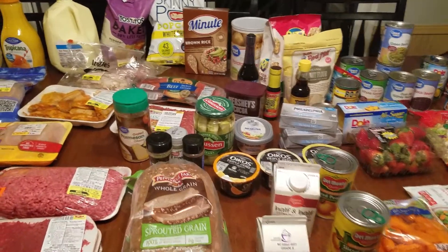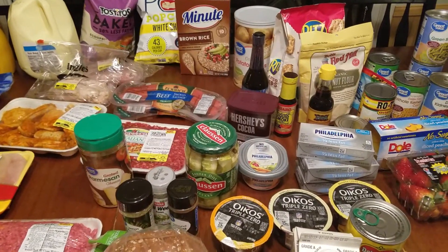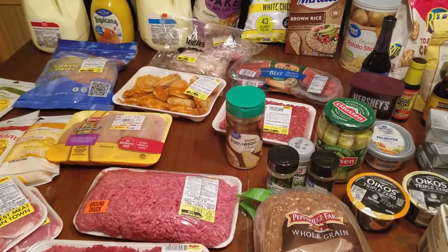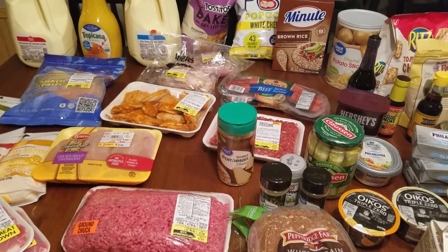Hey, welcome to Wifey Mom TV. I'm Michelle and I thought I would share with you guys my Trim Healthy Mama grocery haul. Everything on here is not Trim Healthy Mama but for the most part it is, so let's hop into it.